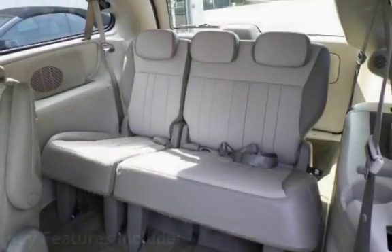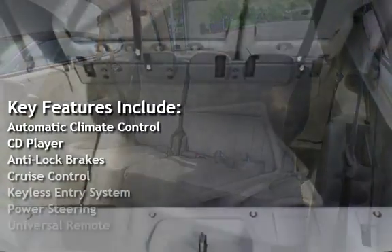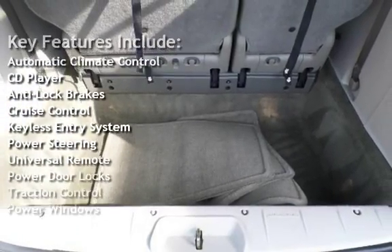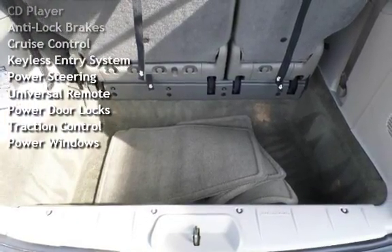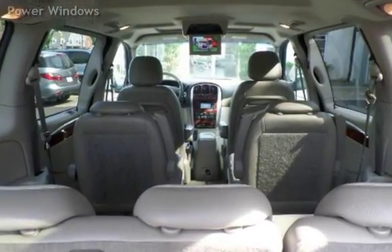Key features include automatic climate control, CD player, anti-lock brakes, cruise control, keyless entry, power steering, universal remote, power door locks, traction control, and power windows.